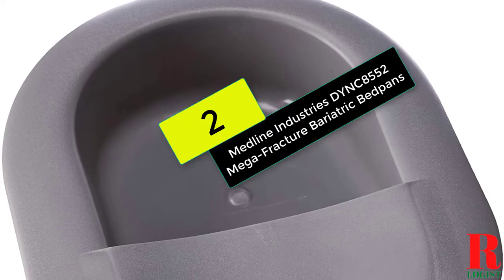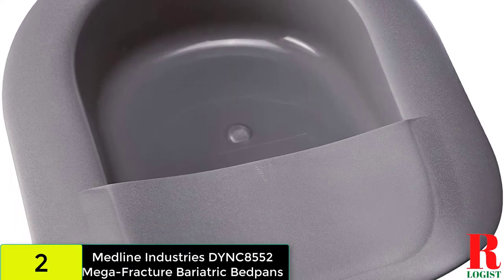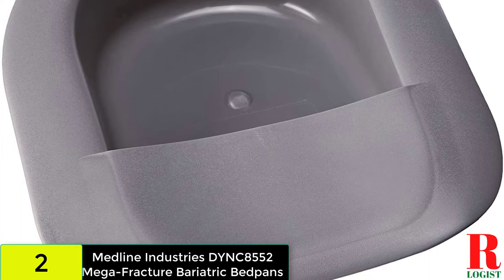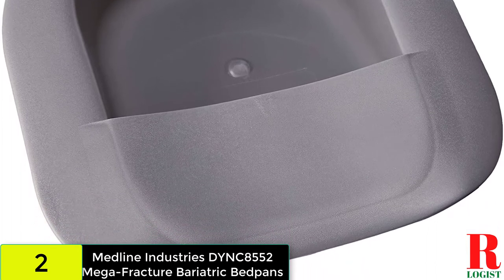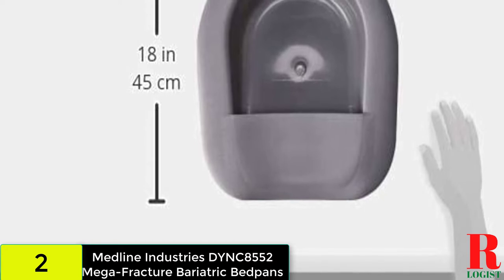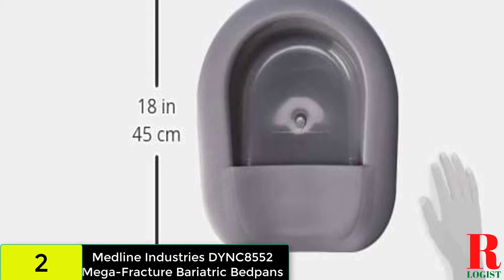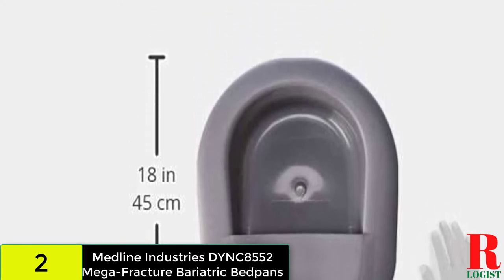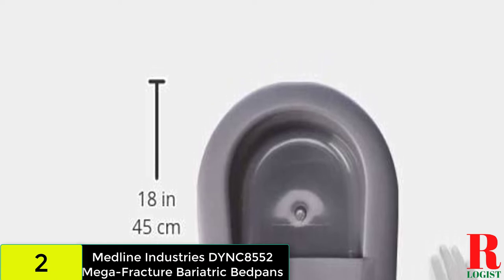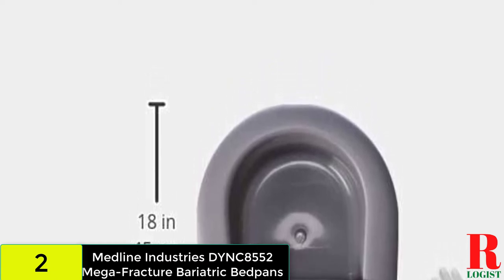At number 2 on our list, we have the Medline Industries DYNC 85 52 Mega Fracture Bariatric Bedpan. This is the ideal bariatric bedpan. It rises well enough in the front to be useful, and the back section that goes under your buttocks is thin enough to not cause the patient too much discomfort. It slips just where it needs to be without contorting the body, is constructed of high-gauge material, and has no sharp edges or seams, making it easy to use for someone with movement limitations. This is something I would strongly recommend to anyone in need.